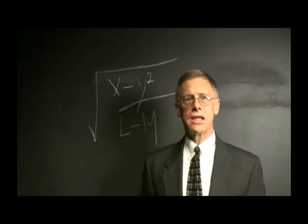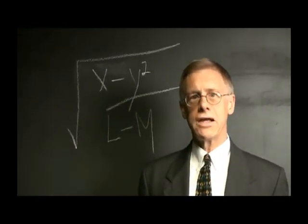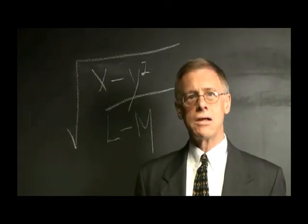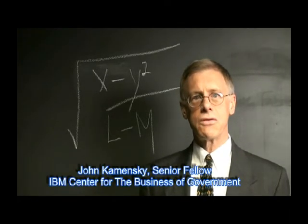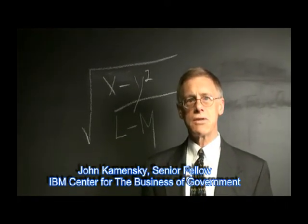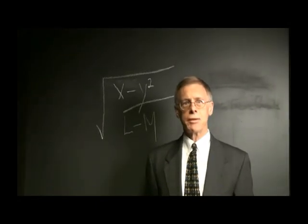How do successful government executives deal with information overload these days? One technique is the use of strategic analytics. Hi, I'm John Kamensky with the IBM Center for the Business of Government. Today, I'd like to summarize for you some of the key points in a recent report of ours, Strategic Analytics and Government.